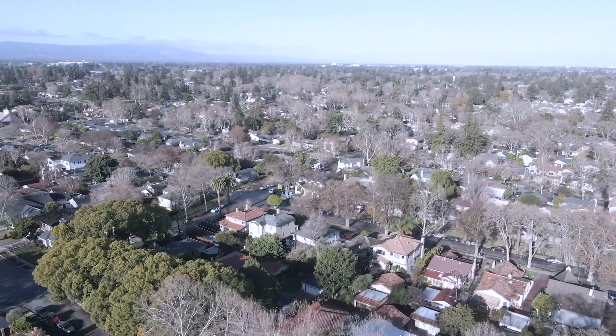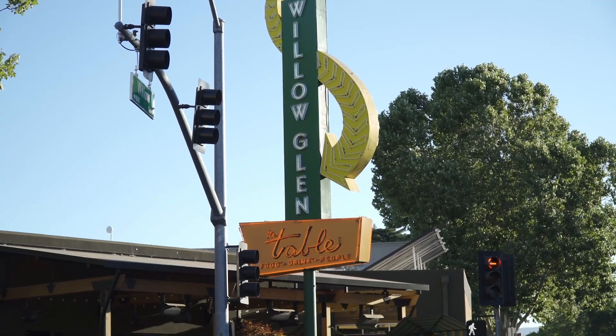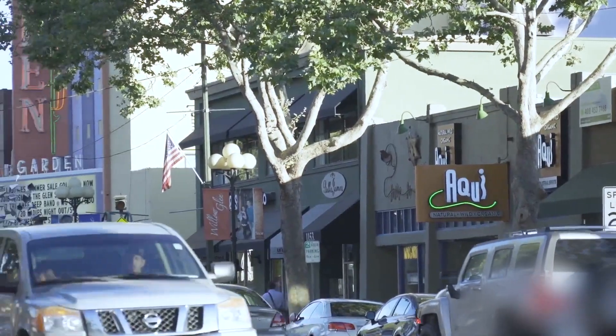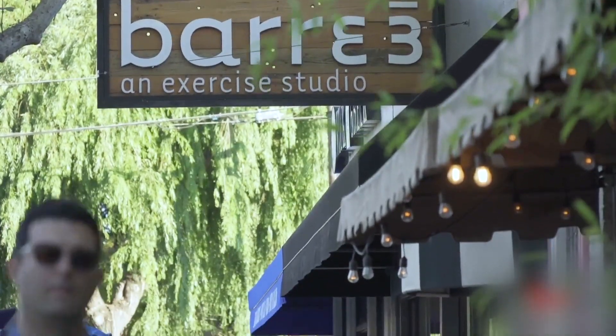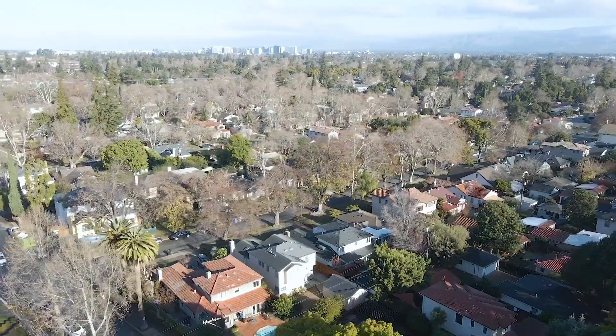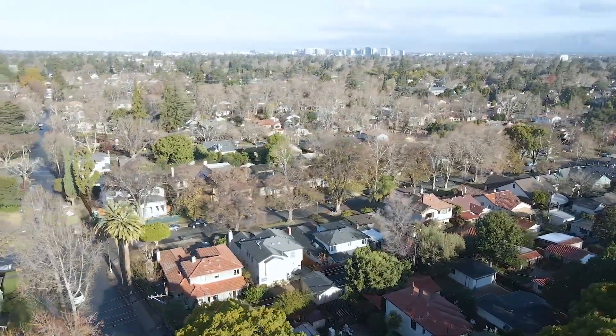You are within minutes to vibrant downtown Willow Glen, shopping, fine dining, parks and highly ranked Booksen Elementary School. You have convenient and easy access to Caltrain, highways 87, 85 and 280.